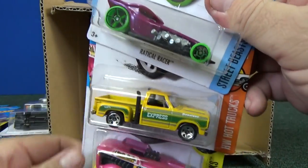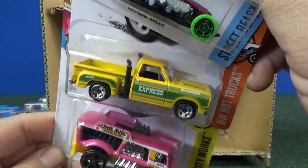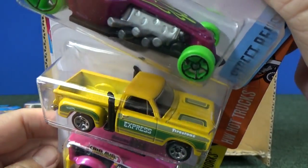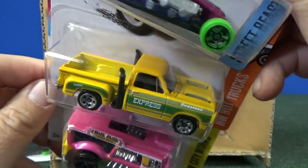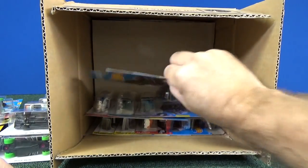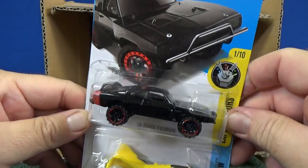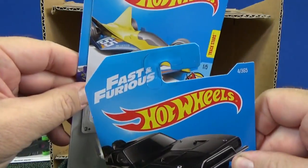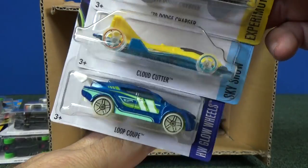Another Radical Racer. Here you have the 78 Dodge Little Red Express truck in yellow. They should just be calling it 78 Dodge — I don't know why they call it Little Red Express. Anyway, Chill Mill. Sorry if you hear pounding — they're still working next door. 70 Dodge Charger for the Fast and the Furious line. There you have Cloud Cutter as well as Loop Coupe.